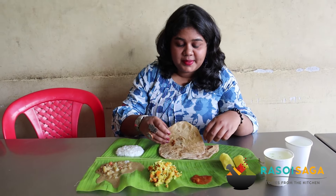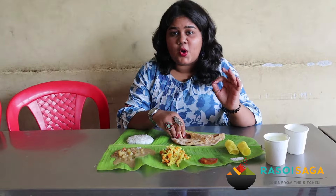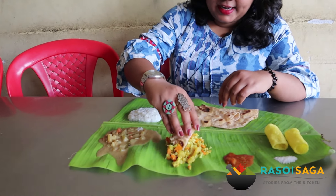So we are here at Nammura Oota and we have been served a traditional meal on banana leaf. I am super excited because it looks very homely, very fresh and absolutely delicious. So first I am starting with the roti and the pallia.